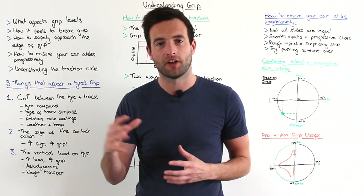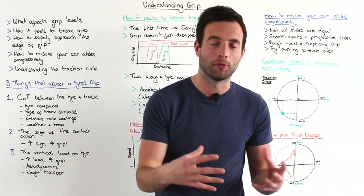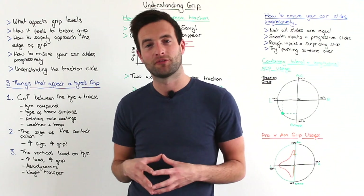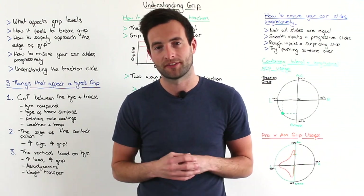Don't just think that you can go and add a load of weight into your car. Yes you will put more load through the tyre, but you'll have to brake, accelerate and turn all of that extra weight, which will be a massive disadvantage.